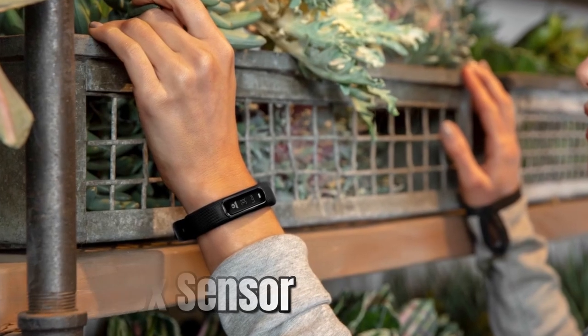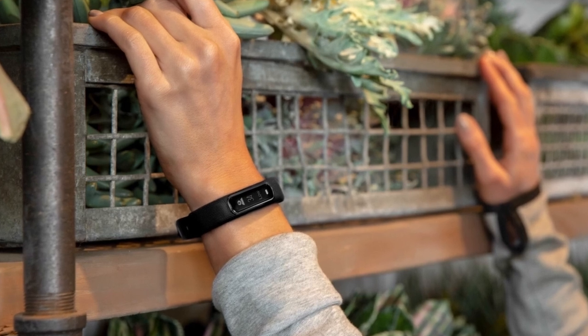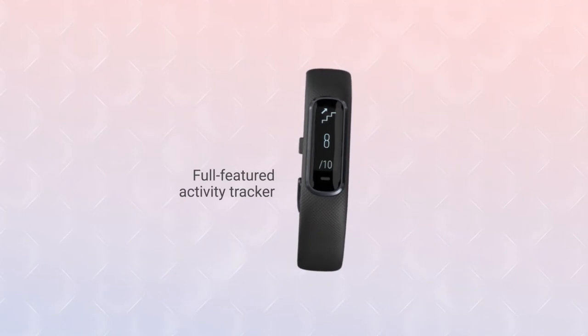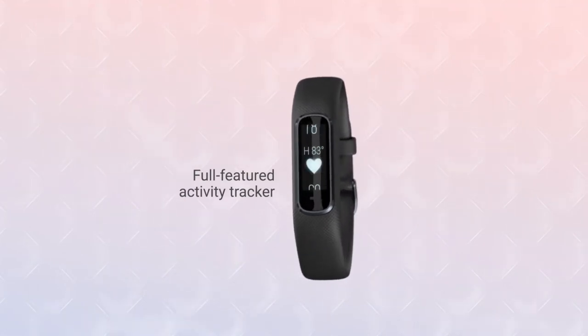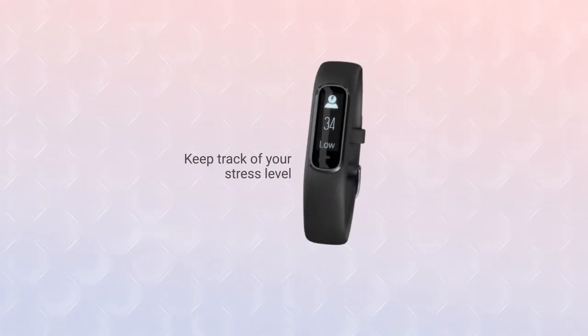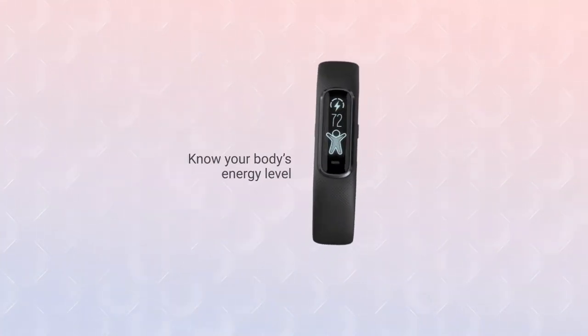With its Pulse Ox sensor, you can monitor your blood oxygen levels during the night and get a more complete picture of your health. When it comes to tracking your fitness, this device has got you covered. It includes estimated risk-based heart rate, stress tracking, VO2 max, body battery energy monitor, and more.